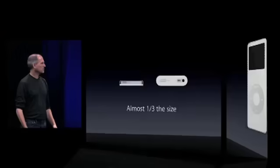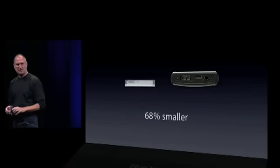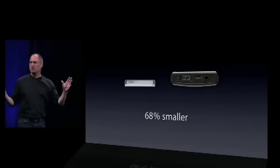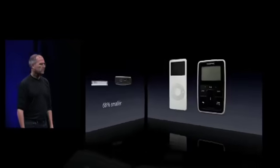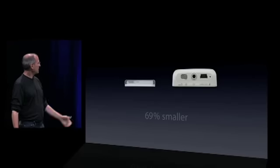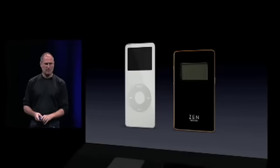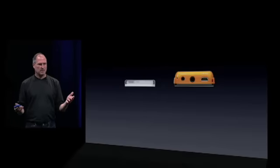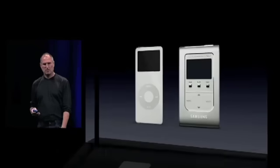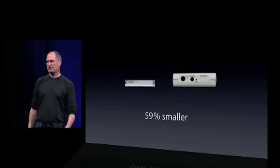Now let's take a look at some competitors — some of their flash products. Here's iRiver. 68% smaller — it's one third the size of a competing player that doesn't hold anywhere near the number of songs. Here's another one by a company called Creative — I think it's called their Zen player. 69% smaller, one third the size. Here's another one, I think this is the Zen Neon — 58% smaller, less than half the size. Here's a player from Samsung — again, less than half the size, 59% smaller.